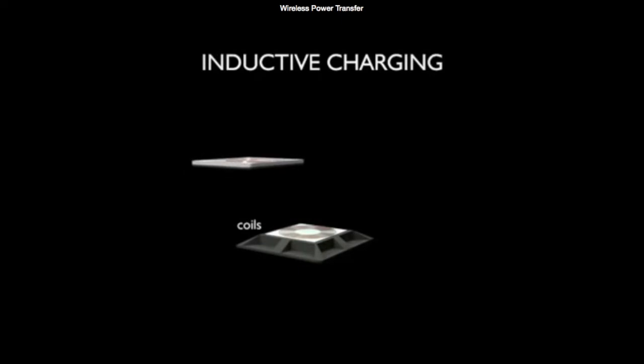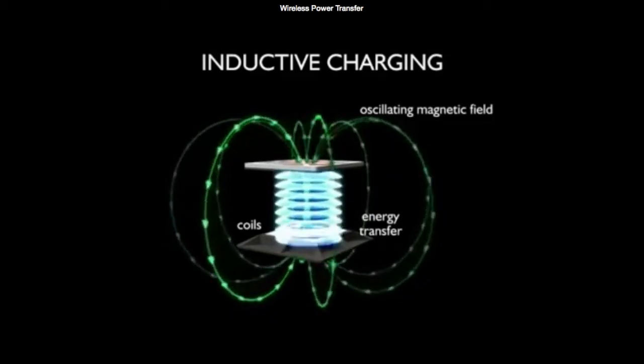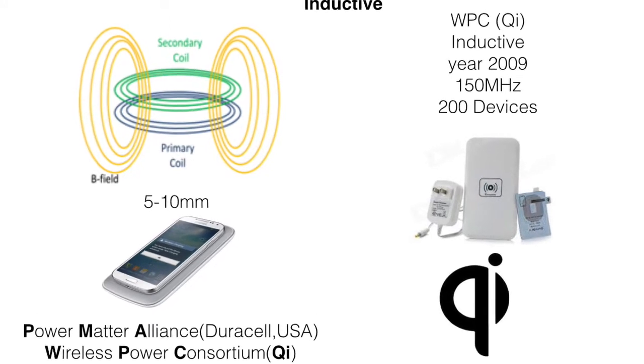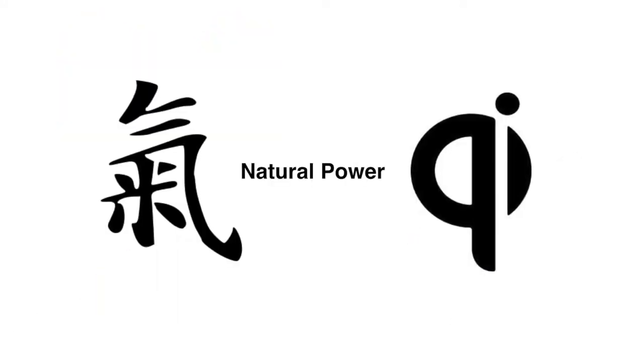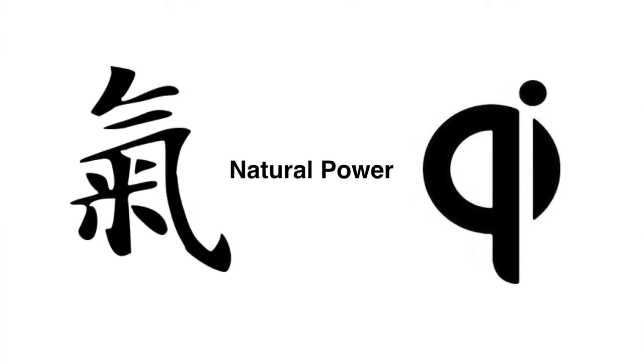The inductive charging technology is actually driven by two big companies. The first one is PowerMap. Another one is the Wireless Power Consortium, which came up with their own standard using the name Qi — coming from the Chinese word meaning power.